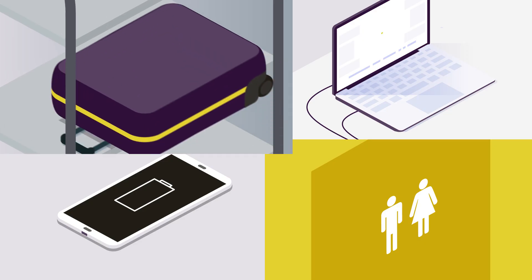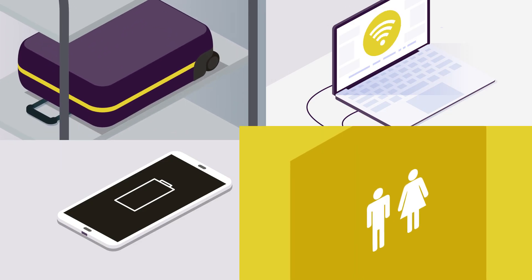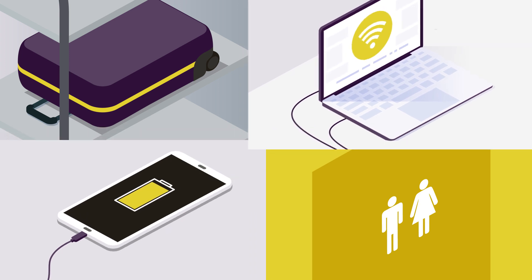On board, we offer large luggage storage areas, toilet facilities, power outlets and complimentary Wi-Fi.